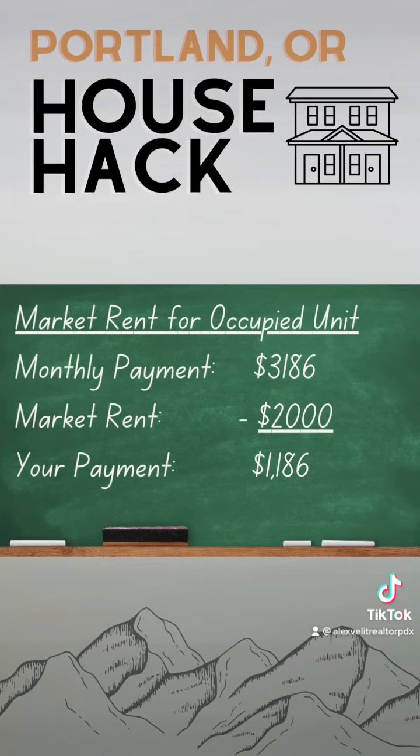Through house hacking, you can decrease your living expenses and save or invest that money elsewhere. When you are ready to buy your single-family home or your next house hack, you can rent out both units with positive cash flow for passive income.